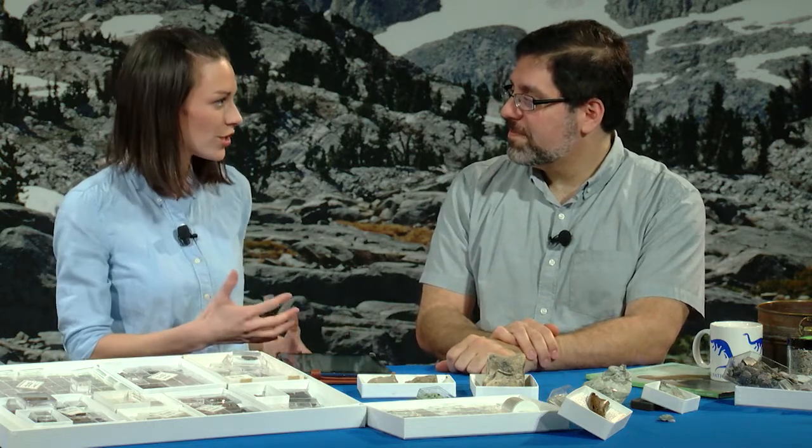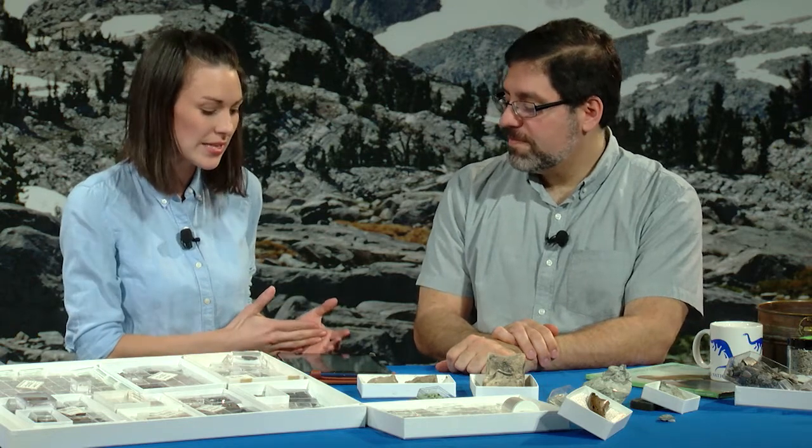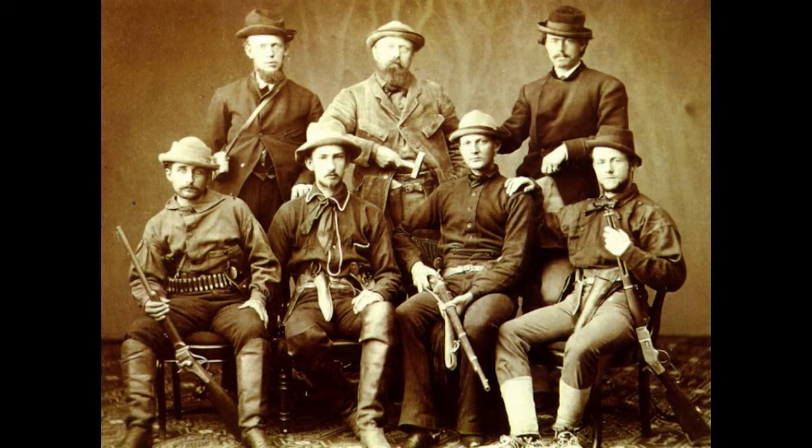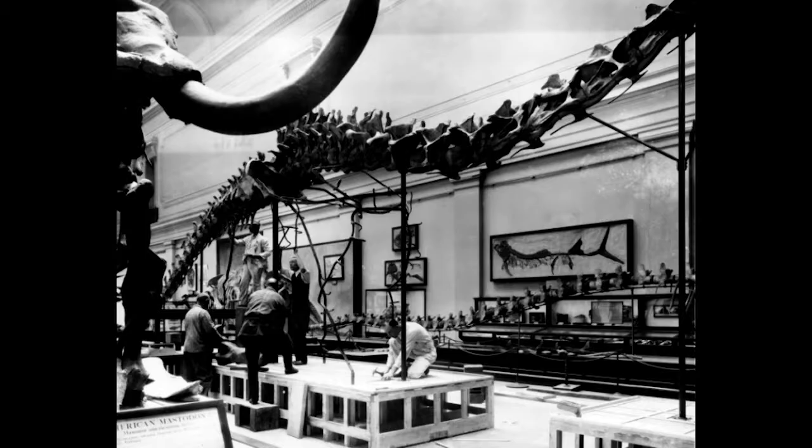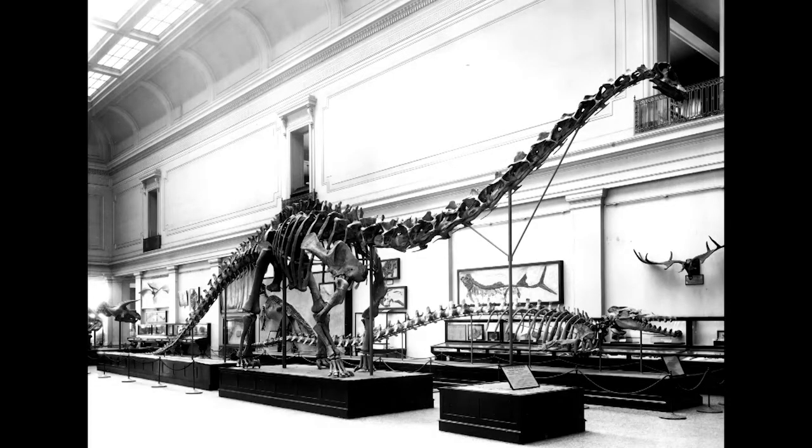Has this always been the way paleontologists have worked? A long time in the history of paleontology, collecting was the most important thing. You can imagine 150 or 200 years ago being the first people to find dinosaur fossils — you don't have any context. You need to find good fossils, put them together, and understand what they are. In fact, when you go to museums today, you're seeing skeletons that were probably collected more than a hundred years ago.